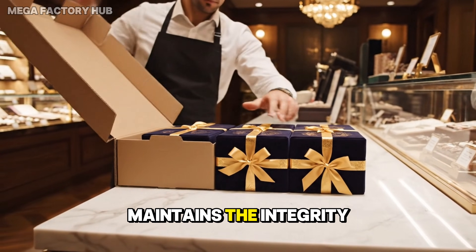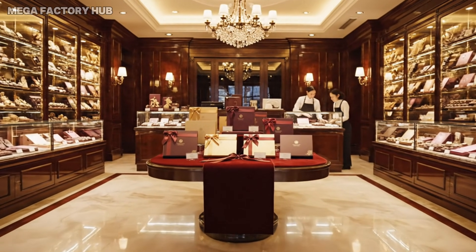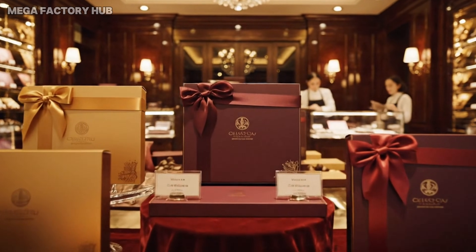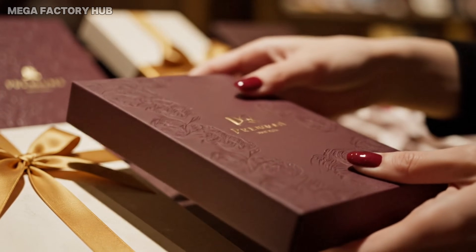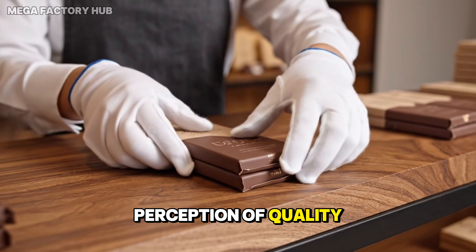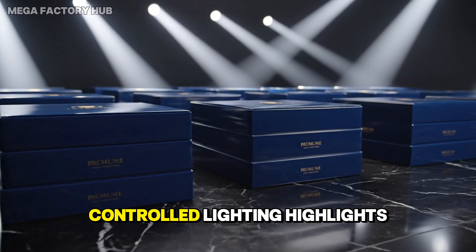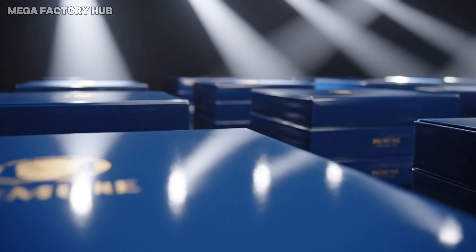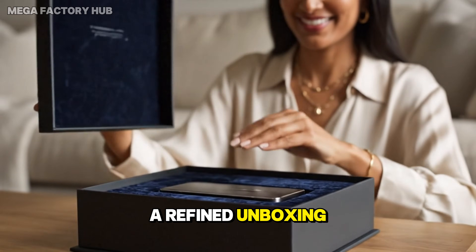Retail handling maintains the integrity established at the factory. The presentation enhances the perception of quality. Controlled lighting highlights the brand's craftsmanship. Packaging design creates a refined unboxing experience.